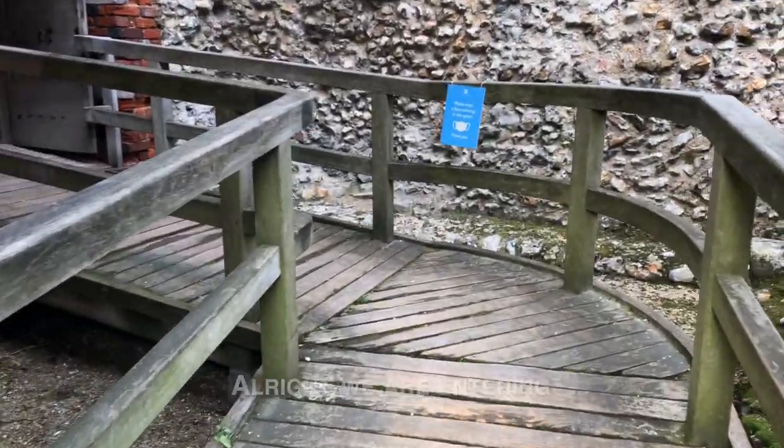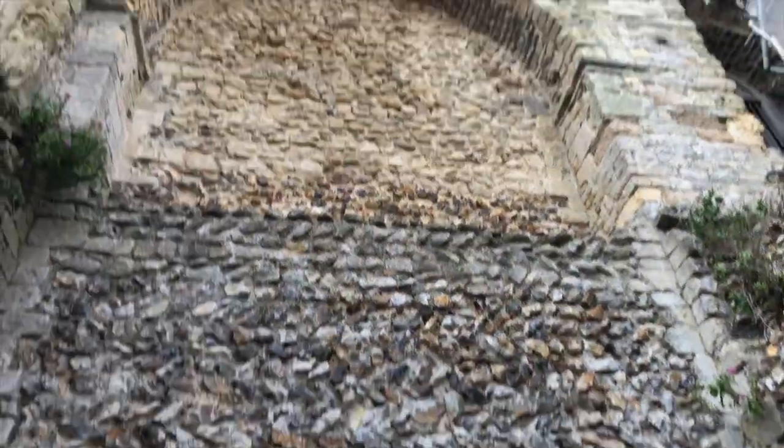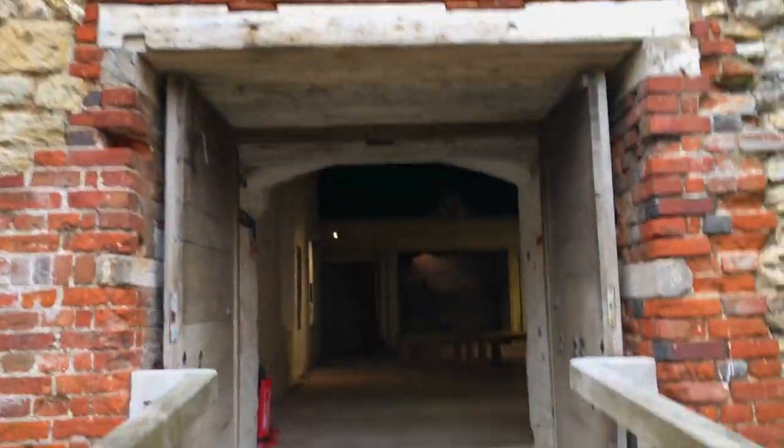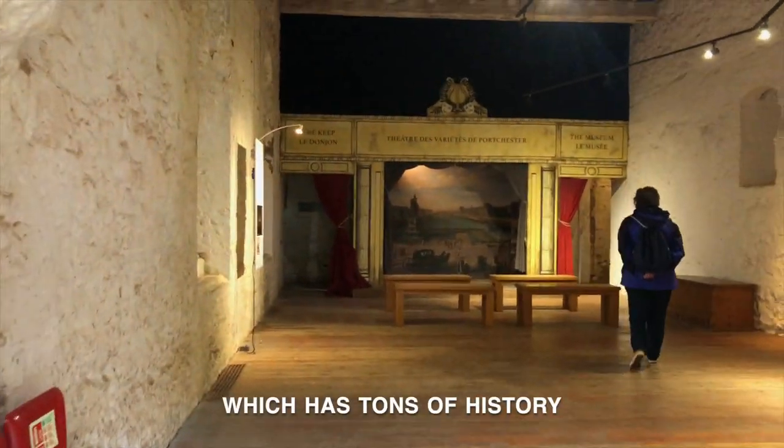We are entering the keep here at Portchester Castle. It's so tall — really cool. We just listened to the audio guide on our phones, which has tons of information.